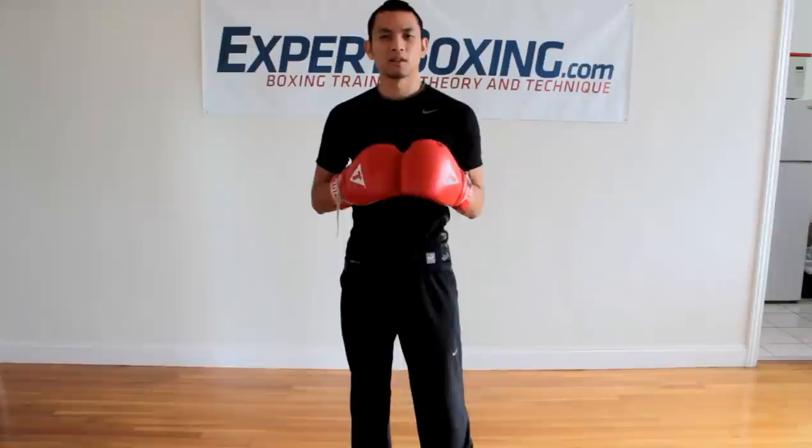I'm Johnny from Expert Boxing. Right now I'm going to talk to you about how to see punches coming. Really the first two things are your eyes and your intuition — your ability to feel.